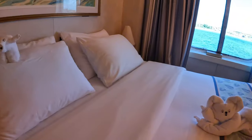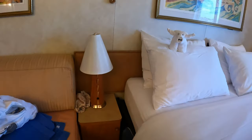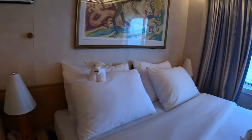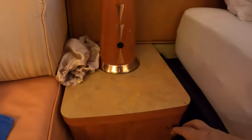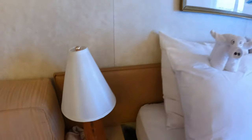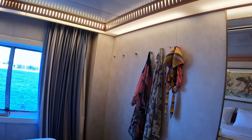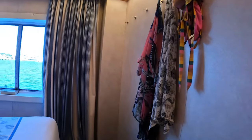The bed is a king size and it's really comfortable. Look at these beautiful towel animals — so precious! Here is a nightstand on one side, with an identical one on the opposite side. Right beneath the nightstands you have storage. So much storage — we don't even need to use all of it.